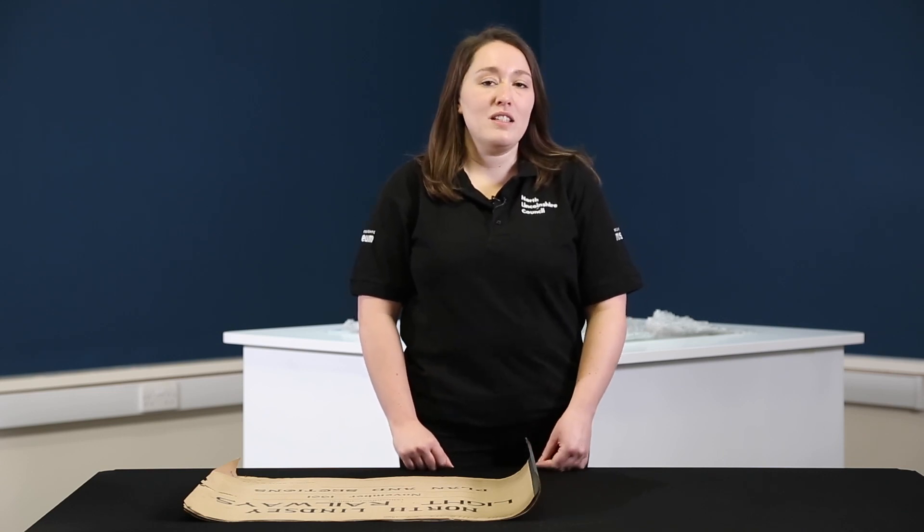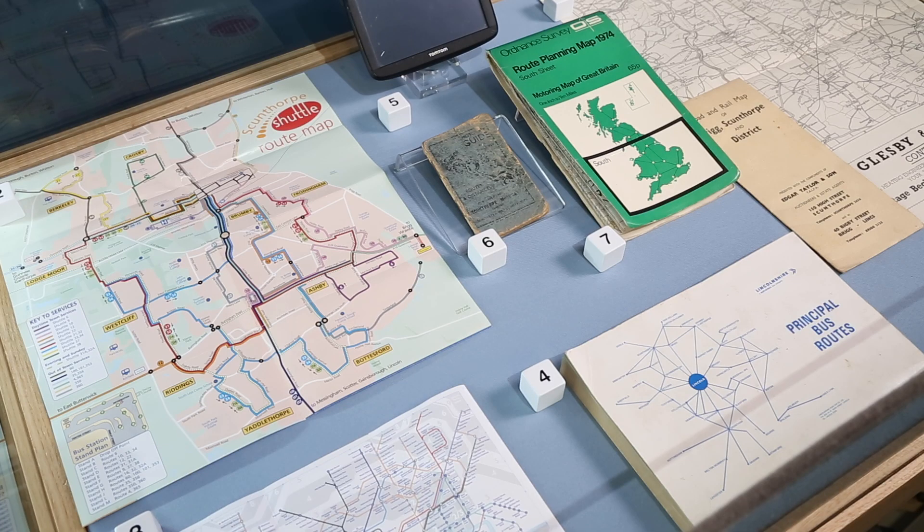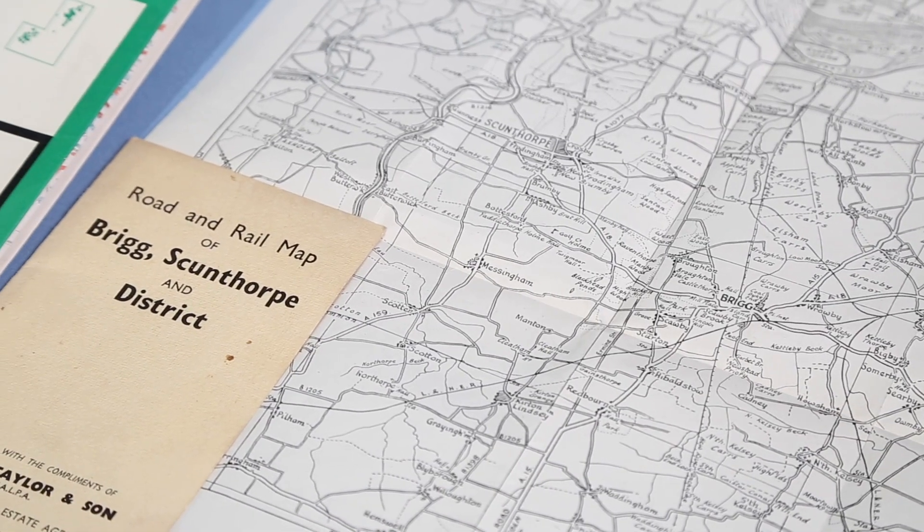Mapping and transport are closely connected. Most people will have used a map to get to where they need to be. Most closely connected are railways and mapping. The railway boom of the 19th century caused a mapping boom.